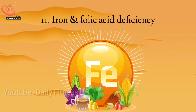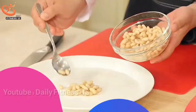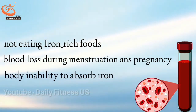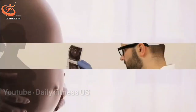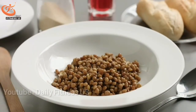The eleventh sign is reduced iron and folic acid in your blood. Folic acid and iron are two substances that are deficient in anemia. If tests show that the amount of these substances in your body is low, you will develop anemia. Iron deficiency reduces production of red blood cells. Common causes include not eating iron-rich foods, blood loss during menstruation and pregnancy, the body's inability to absorb iron, and some internal bleeding. Folic acid deficiency is also associated with decreased red blood cell production. Foods such as oranges, pinto beans, and spinach contain folic acid. Pay attention to iron and folic acid to prevent anemia.